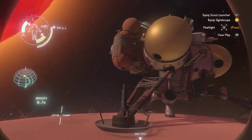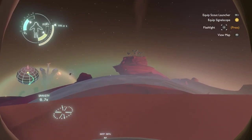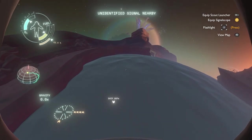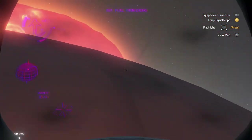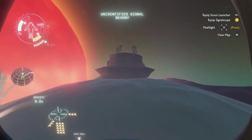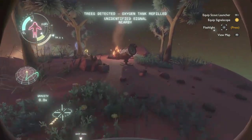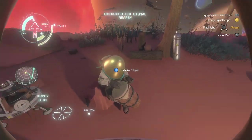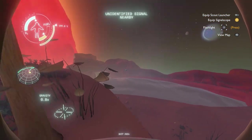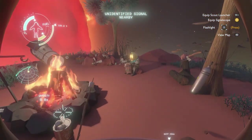There's someone else's ship here — now we have to find that person. All right, I think I'm going to take a quick break right here, and we'll come back to talk to the character and explore the rest of this planet. Thank you all for watching — I'll catch you all in the next one. Bye.